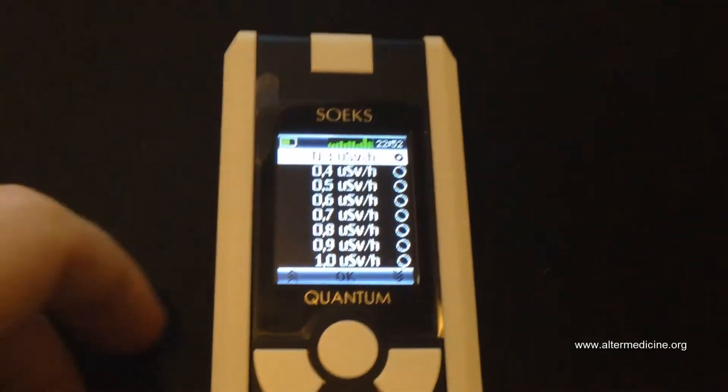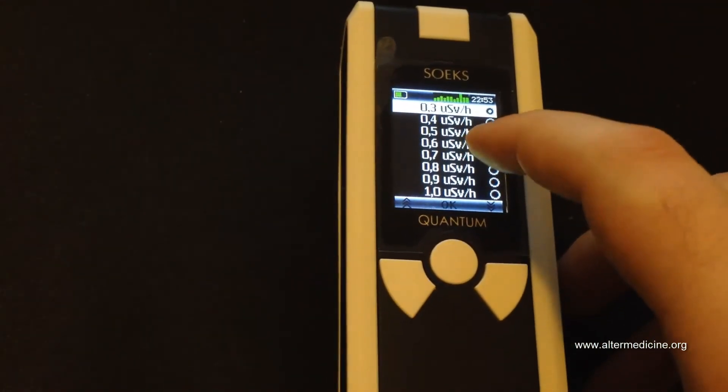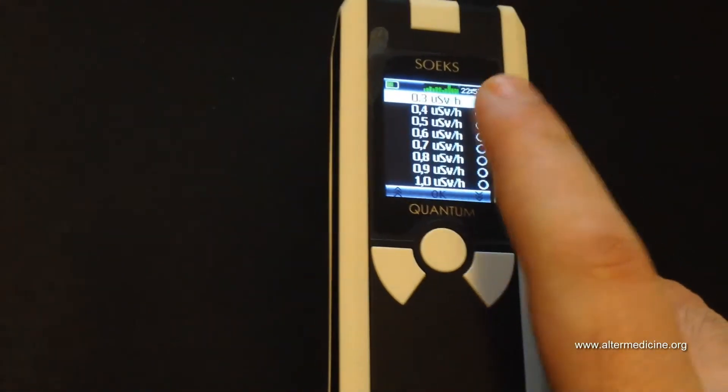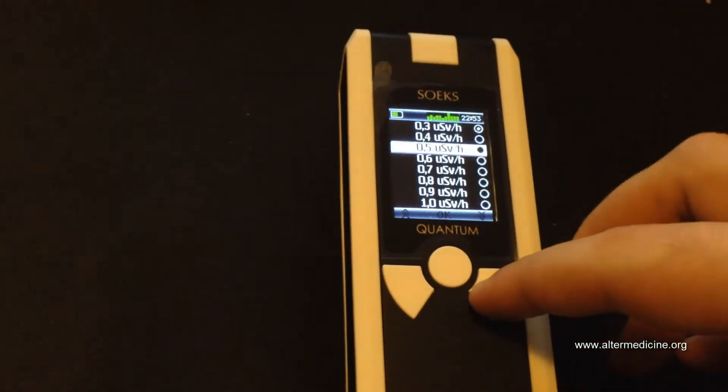Here you can set the minimum radiation threshold for when you'll get an alarm. You can set it to 0.3 and so on. Dangerous radiation starts I think around 1.2 microsieverts per hour.